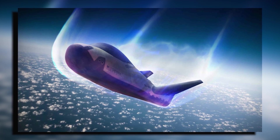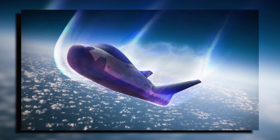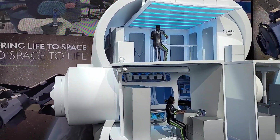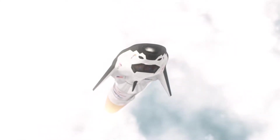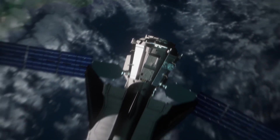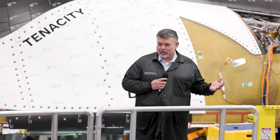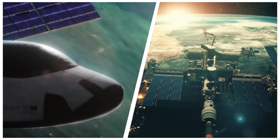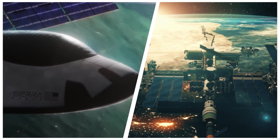This massive payload capability could transform our approach to space-based scientific exploration. Entire racks of equipment, bulky life support systems, or even components for future space habitats could be transported more efficiently. The significance of this increased cargo capacity for ISS missions is profound — we could see more ambitious research projects, longer duration missions, and possibly even the expansion of the ISS itself.